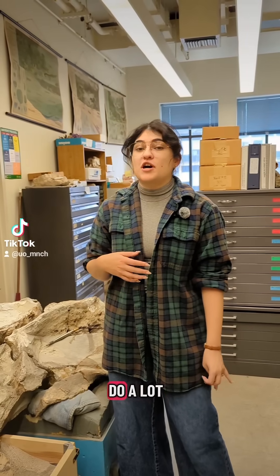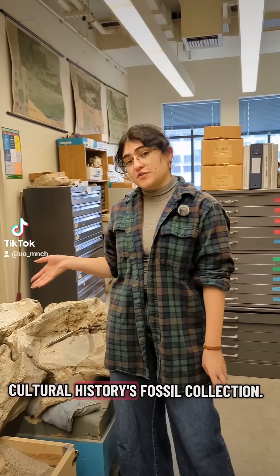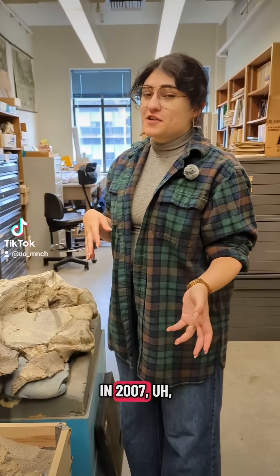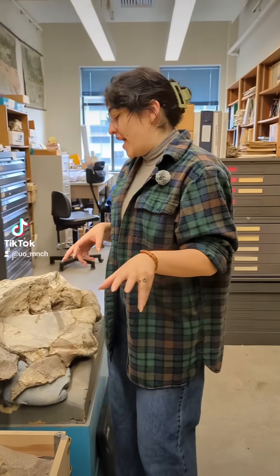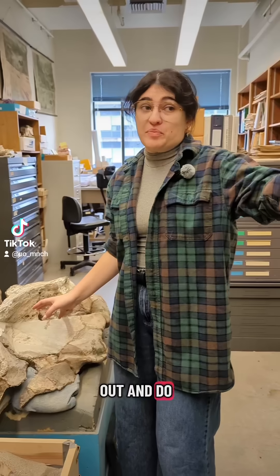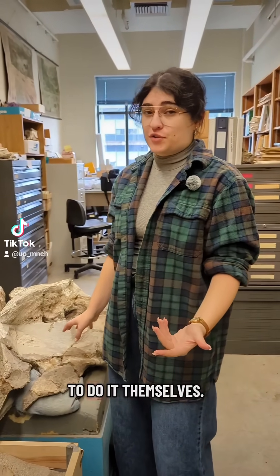I do a lot of preparation work for the Museum of Natural and Cultural History's fossil collection. Wally the Whale was excavated all the way back in 2007 by the North American Research Group, or NARG. They're a fantastic nonprofit that will go out and do big excavations if institutions have a hard time getting the funding to do it themselves.